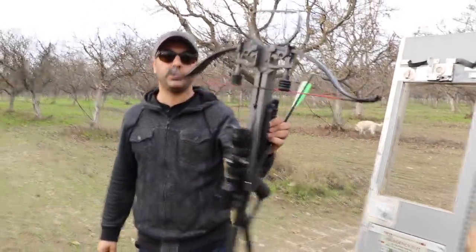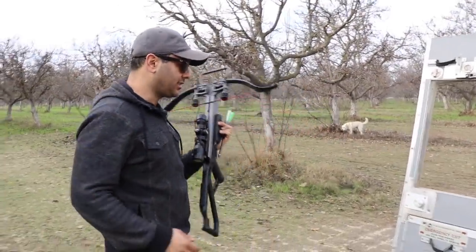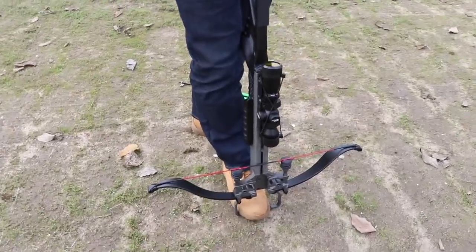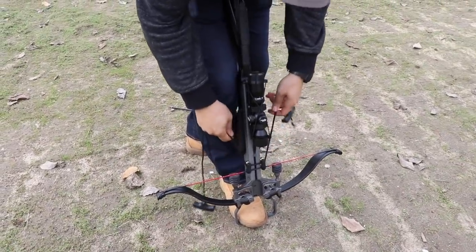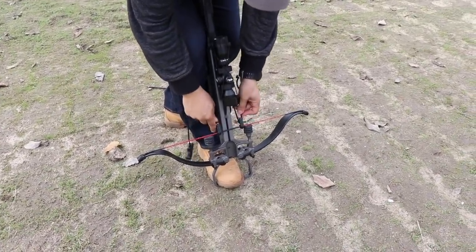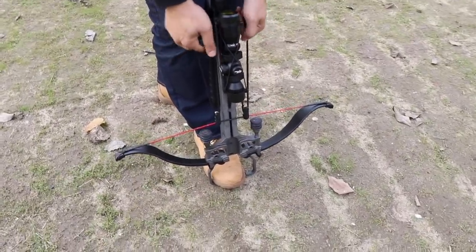We're gonna use this Excalibur crossbow, the Micro Edition, to see if it can penetrate this cockpit door. We need to get Rigo out of the way. This crossbow has a 280-pound draw weight.